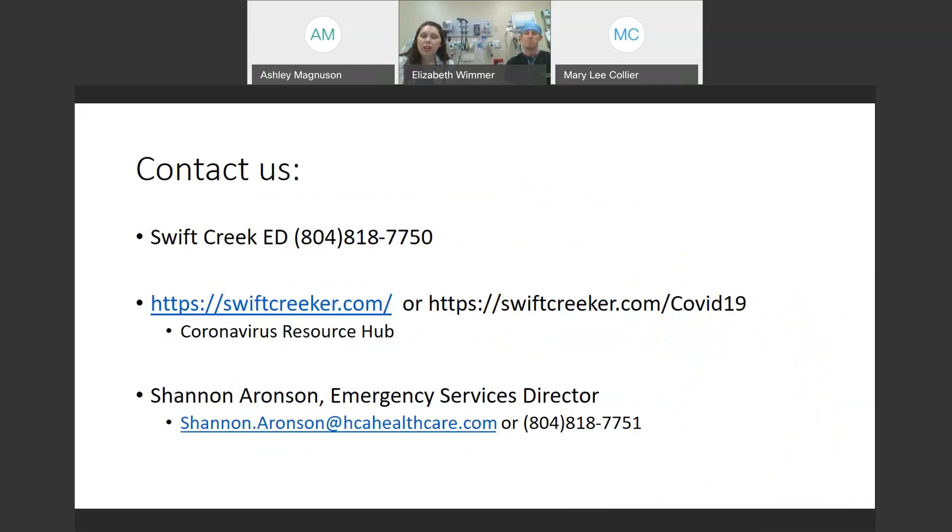We have placed our contact information here. The Swift Creek main number for our facility is there if you have any questions. We do have staff here able to answer any questions or concerns you might have about presenting to the emergency room. We get a lot of questions daily about what is the process for coming in — do I need to wait in my car? And the answer is no, come on in. We will screen you at the door, provide a mask if needed, and direct you to the correct place for treatment. We do have our Swift Creek website with a lot of COVID information, as well as the Swift Creek ER COVID-19 resource hub, and I've also provided my contact information should you have any questions.